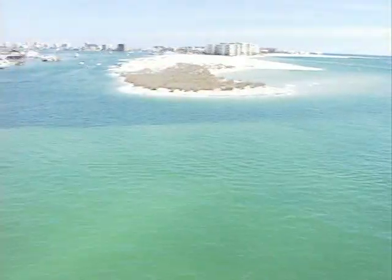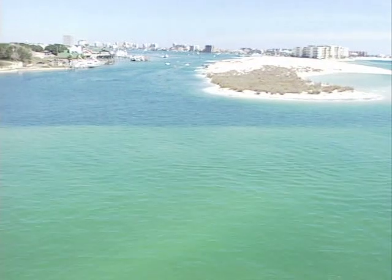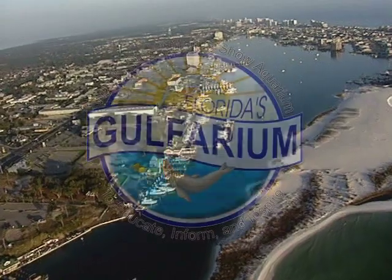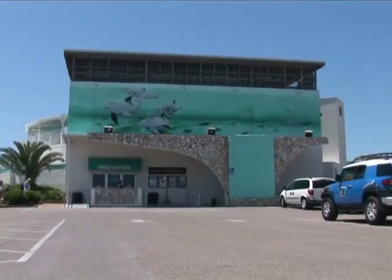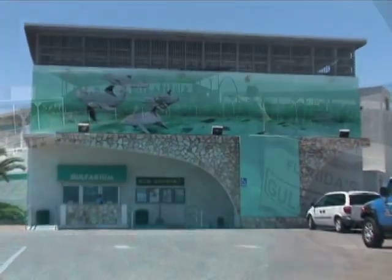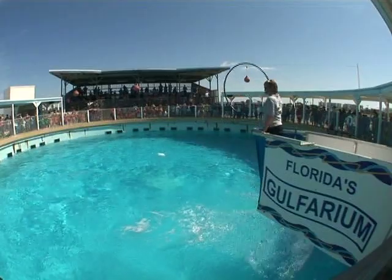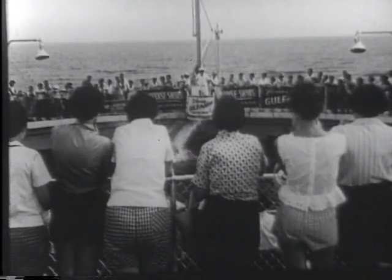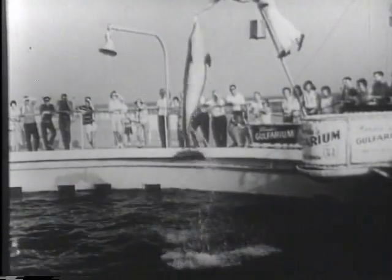As much a part of the Emerald Coast as its emerald green water and sugary white sand is Florida's Gulfarium. The Emerald Coast and Florida's Gulfarium have grown together since the mid-1950s. It's hard to imagine one without the other. Florida's Gulfarium has entertained literally millions of visitors since 1955, and the best is yet to come.